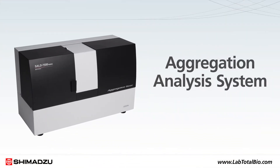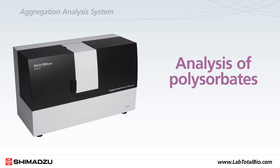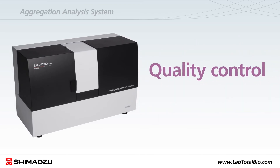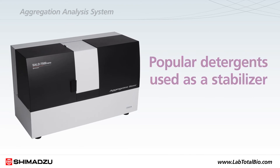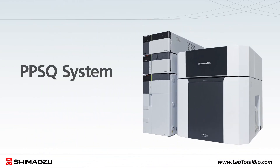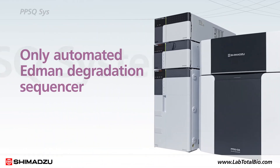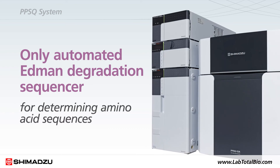Shimadzu's aggregation analysis system enables the analysis of polysorbates and other key measures for quality control. Polysorbates are popular detergents used as a stabilizer for biopharmaceuticals. For accurate protein sequence determination, Shimadzu offers the PPSQ system, the world's only automated Edman degradation sequencer for determining amino acid sequences.